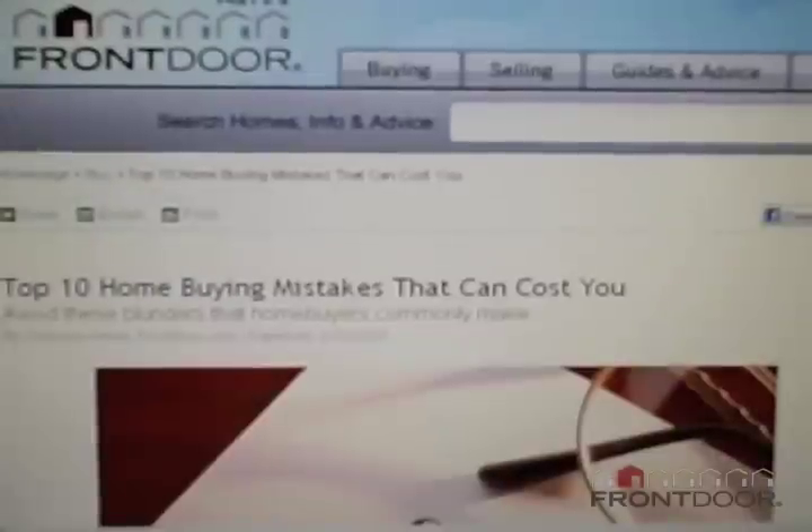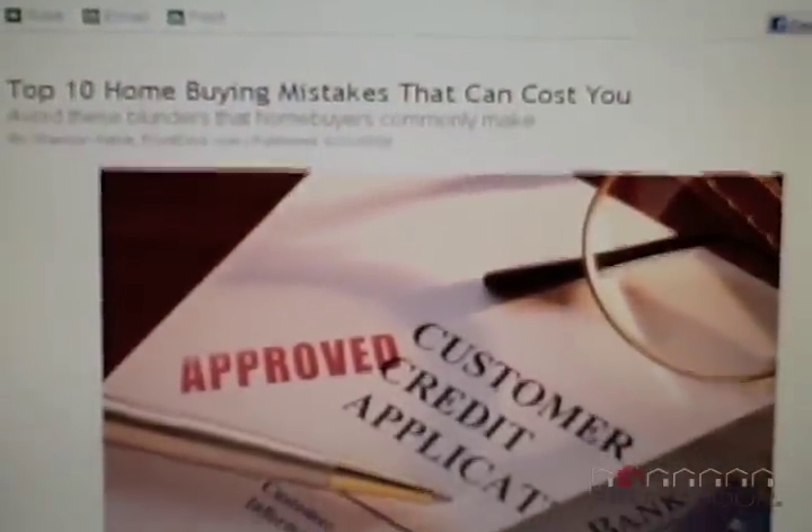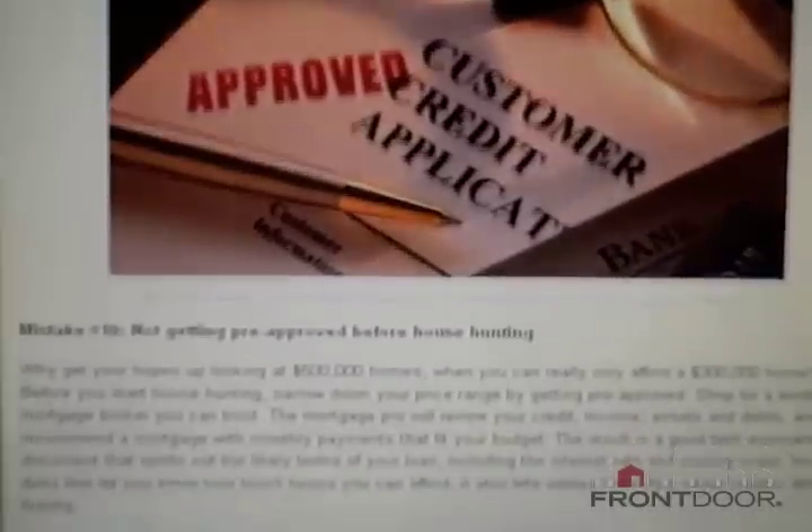It's a huge deal. So for example, let's talk about number 10, which is going house hunting without a pre-approval. The pre-approval itself isn't set in stone — it's not a guarantee that you're going to get money from the lender. It's basically offering you a guideline so that you know what kind of price range you can actually afford.